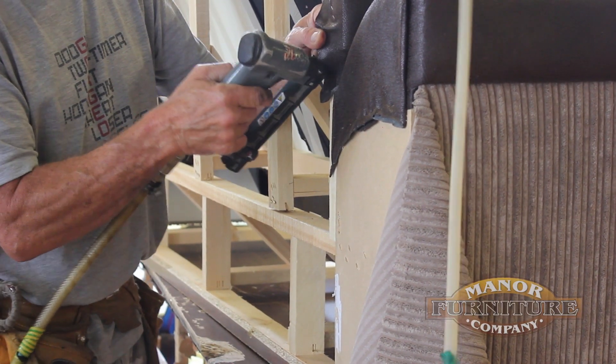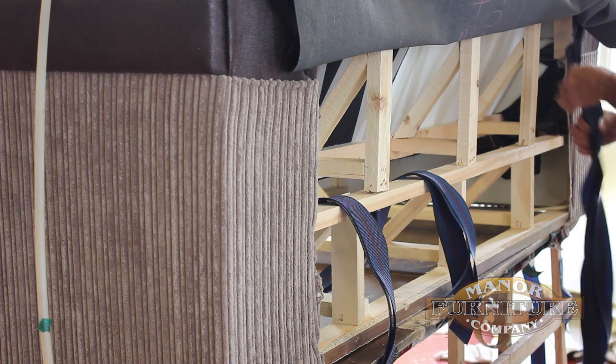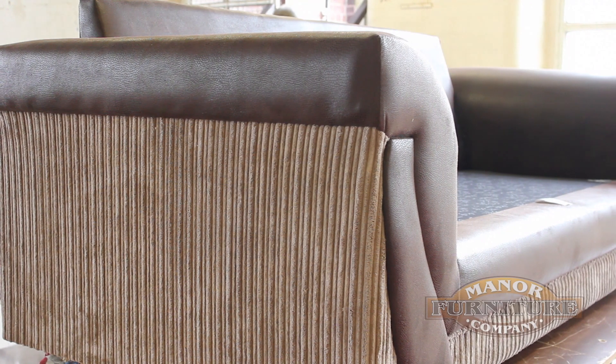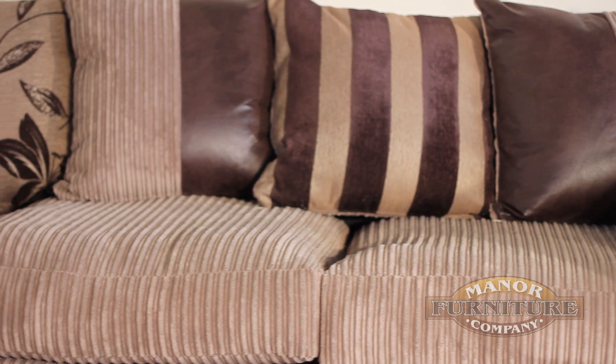Our skilled team are experts in producing some of the finest sofas and settees in the United Kingdom. Not only are our handcrafted items stylish and unique, they're made from the highest quality materials, and our new designs are at the forefront of the latest trends and styles.